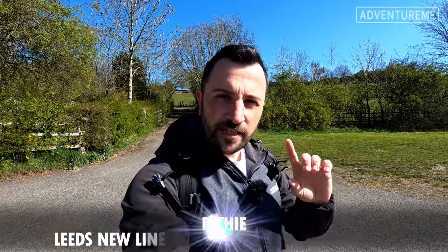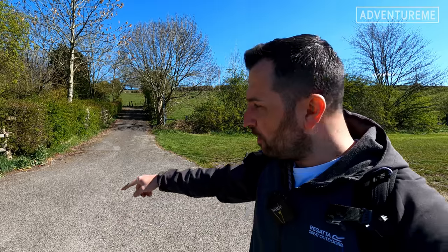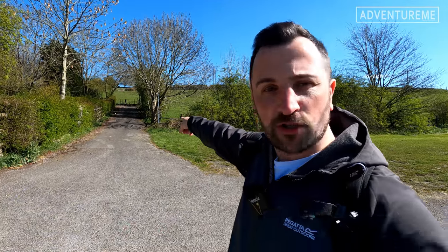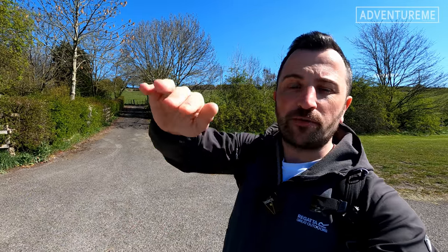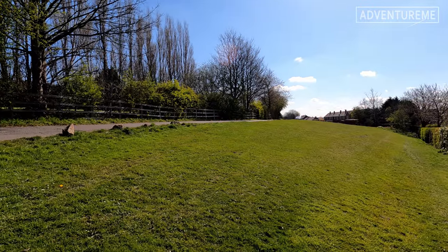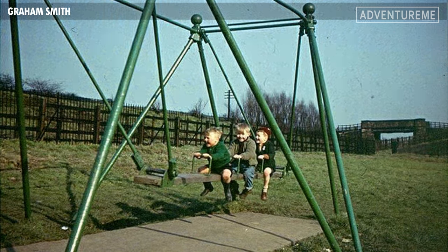The old Liversedge Spen station that we covered in the last video is just down there on my left, probably a quarter of a mile. There was a bridge right here at this spot that went over the railway. You can see the lane just there behind — that was the lane that went over the bridge. This spot used to be a children's playground back in the day. I'm going to fade a picture in now so you can see that, including the bridge across the line just behind the park.